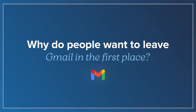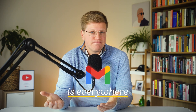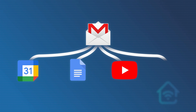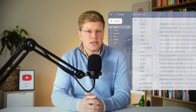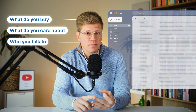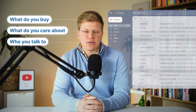Why do people want to leave Gmail in the first place? Let's be real — Gmail is everywhere. Most of us started using it years ago and just never stopped. It's free, it's reliable, and it's tied into everything: your calendar, Google Docs, YouTube, even your smart home. But here's where things get complicated. Gmail is free because it's part of Google's larger business model. That means your inbox is being used to help Google learn more about you — what you buy, what you care about, and who you talk to. Even if they're not reading your emails for ads anymore, your data still helps train their systems, and that just doesn't sit right with everyone.